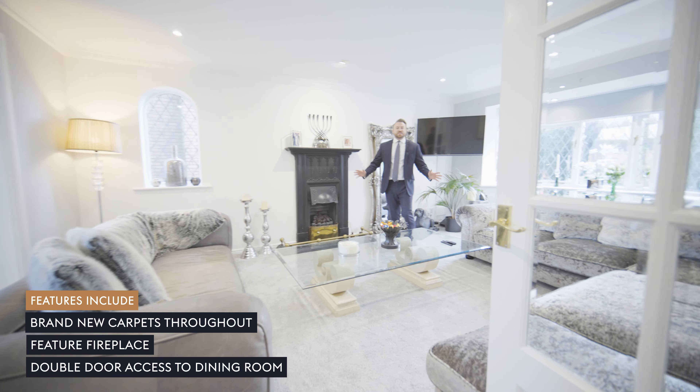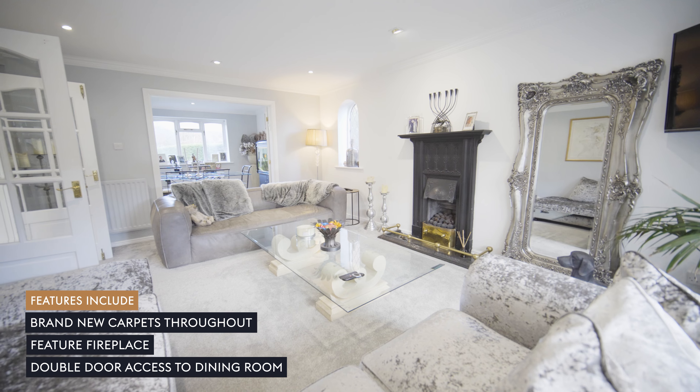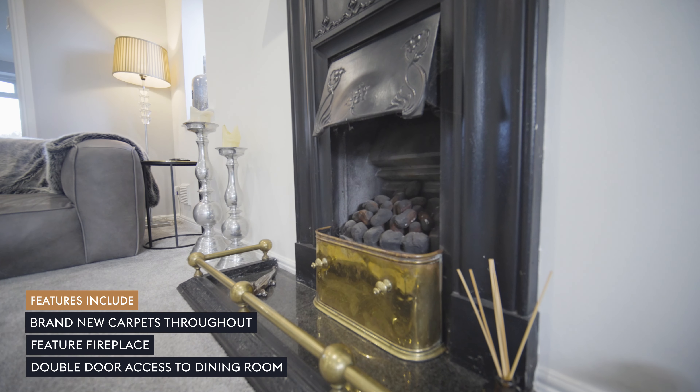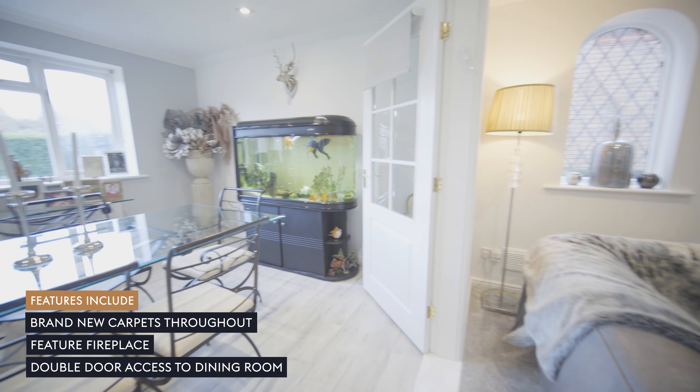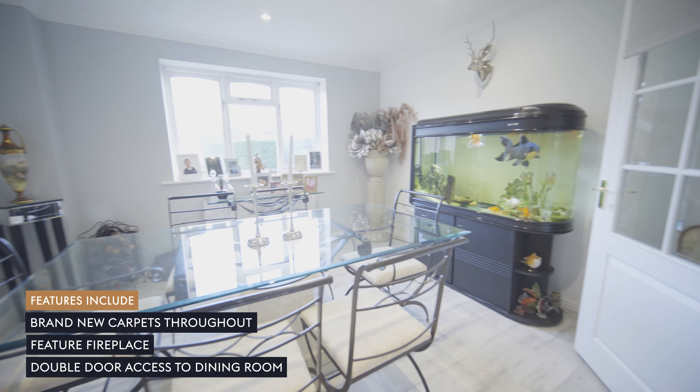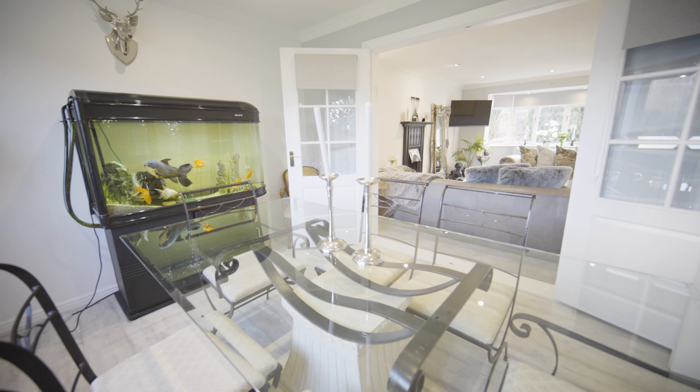The ground floor of this spacious family home offers two reception rooms, including this one which is accessed by double doors and enjoys a rather impressive fireplace. Furthermore, a dining room, open plan kitchen diner, and access through to the converted garage which makes a rather useful studio or home gym.